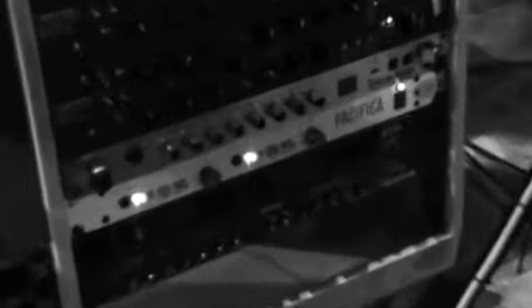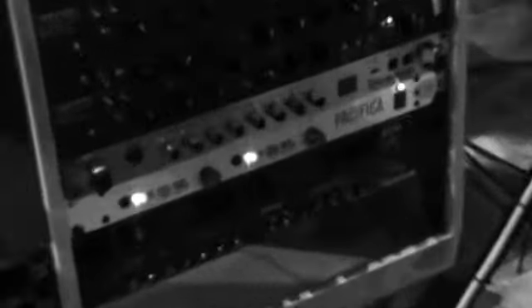I want to show you guys some of the equipment we use on the album, as you can see here. All is recorded on the Euphonic CS3000. These are the guitar amps we mainly use — the Bonner, but especially the Lane VH100R with 6L6 tubes instead of EL34.